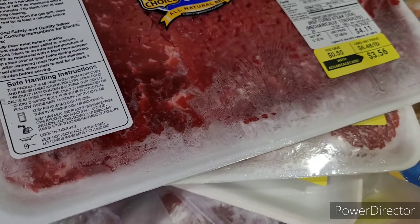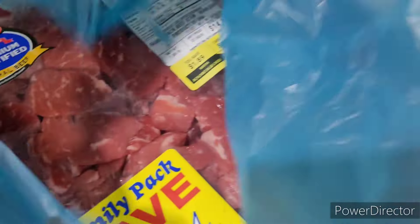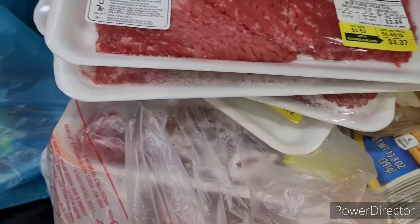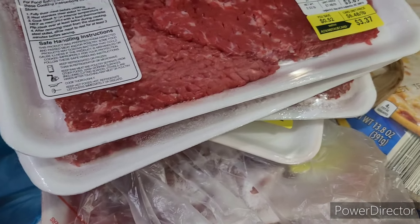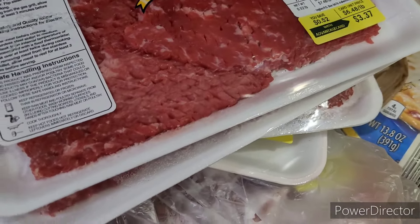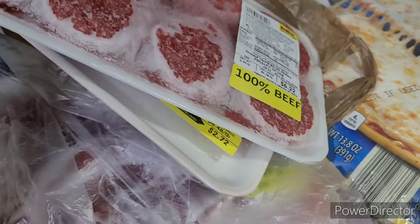I got another pack of cube steak and then a big thing of beef stew. That's mostly the meats, because like I said, the meat was not looking good and for the price they're asking, my meat has to look exceptionally well. I'm not paying sixteen or thirteen dollars for meat that looks like it's been sitting there for about a year. Nope.